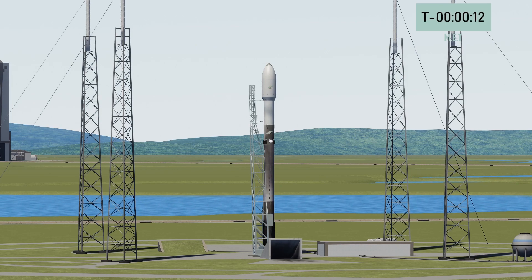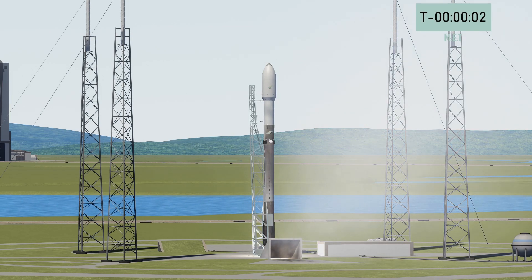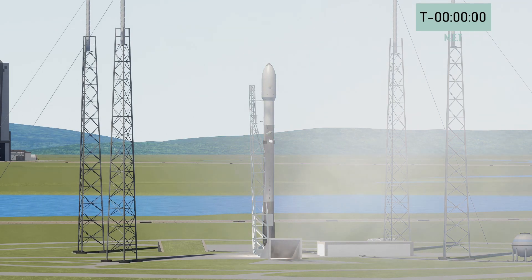BV is confirmed for flight. BV is 10, 9, 8, 7, 6, 5, 4, 3, 2, 1, 0.